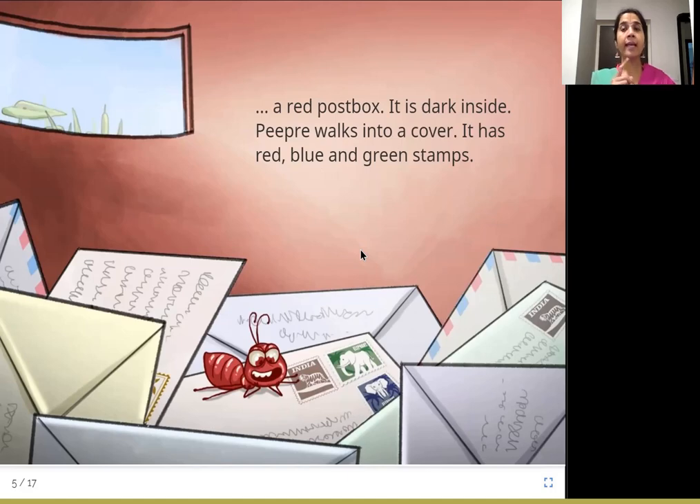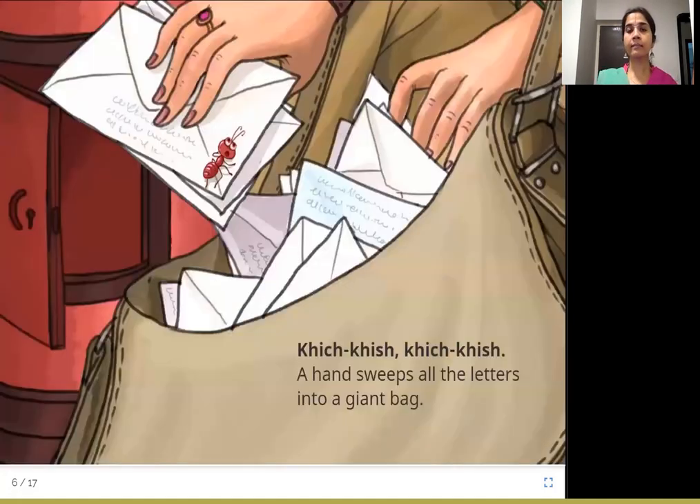What does a postbox contain? It has letters. So P.P.R.E. walks into a cover. What does the cover have? It has different colored stamps. When we have to send a letter from one place to another, we have to pay some money to the post office. We get it in the form of stamps and put these stamps on the cover which holds the letter inside. That is how the post office knows you have paid for your letter. What color stamps do we see here? Red, green and blue.